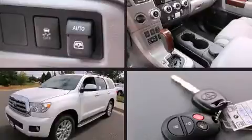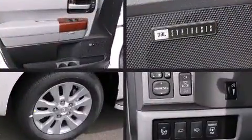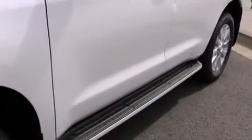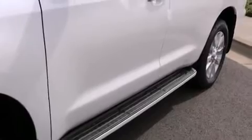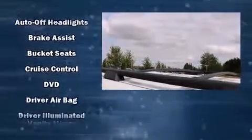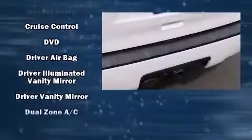Third-row seats expand the maximum passenger capacity to seven. You and your passengers will enjoy the stereo system, which includes a CD player with MP3 capability and 14 speakers, yielding maximum audio versatility. Rear LCD monitors provide entertainment that your passengers will appreciate no matter how far the drive.